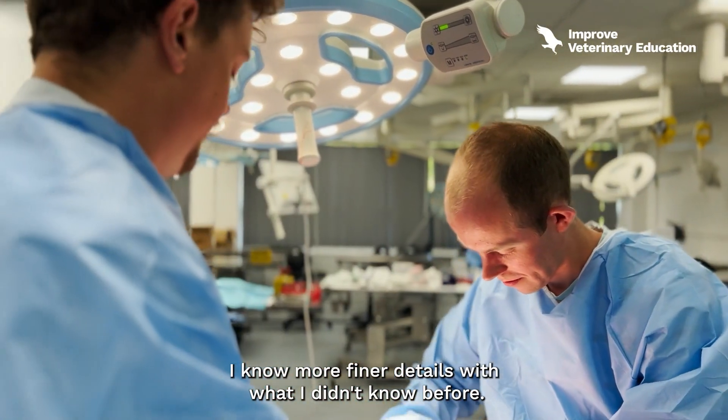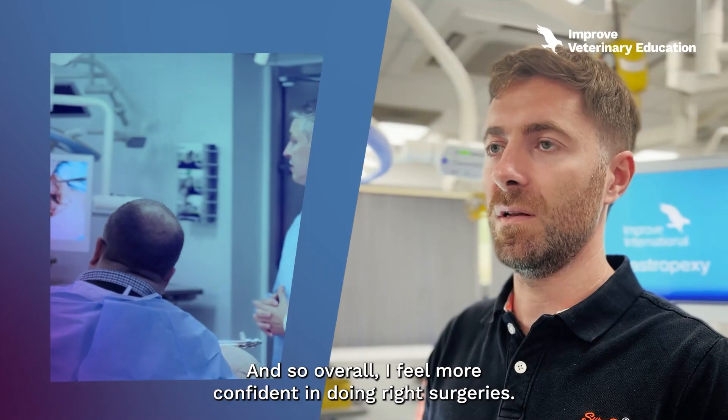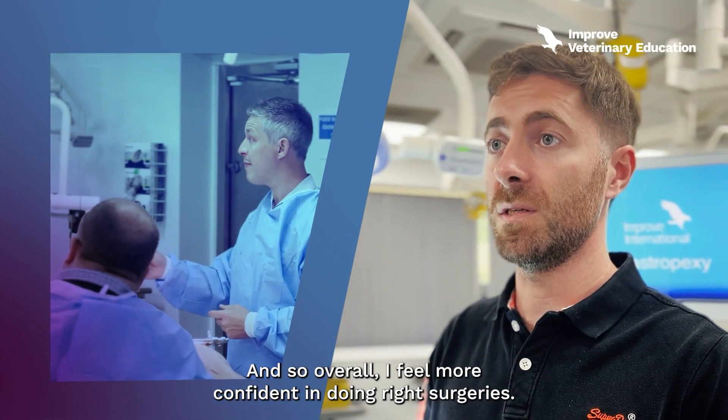I know more fine details that I didn't know before, and overall I feel more confident when doing procedures.